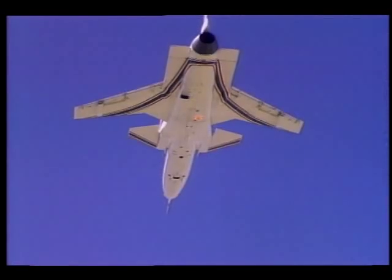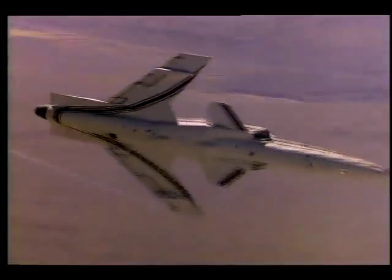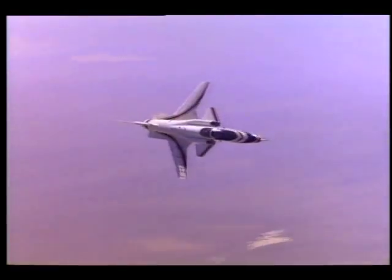Forward-swept wings have only recently become practical with the advent of super-strong composite materials that resist natural bending and twisting.